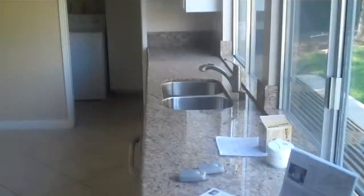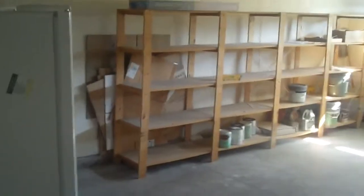Galley style kitchen with granite counters, stainless steel microwave and oven, and dishwasher. Back here there's a washer and dryer, and then the garage — a two-car garage. Looks like there's a fridge out here, lots of storage and lots of shelves.